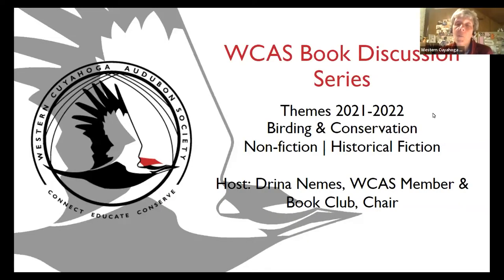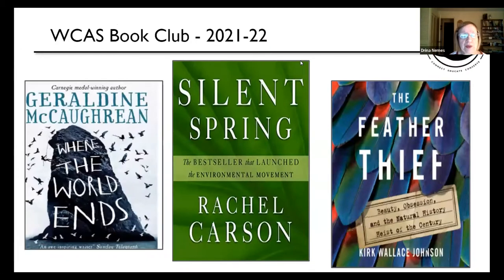Board member Drina Nemes has run the WCS Book Discussion this year. The themes were non-fiction, historical fiction, birding, and conservation. Books read included 'Where the World Ends' (historical fiction), Rachel Carson's world-changing 'Silent Spring,' and 'The Feather Thief,' a fascinating true crime story. All are highly recommended.